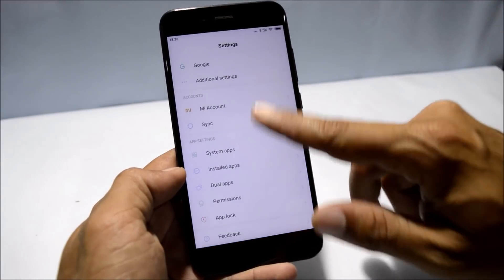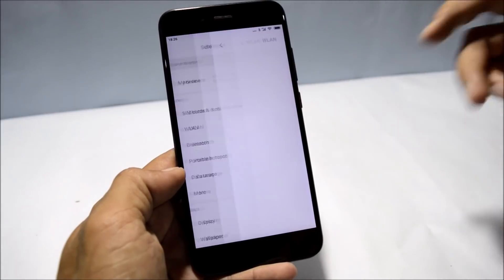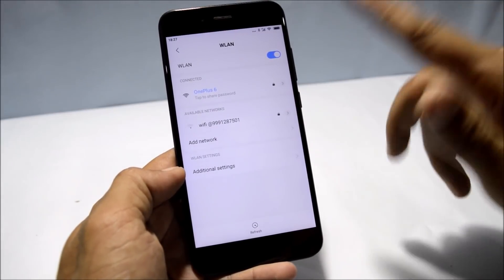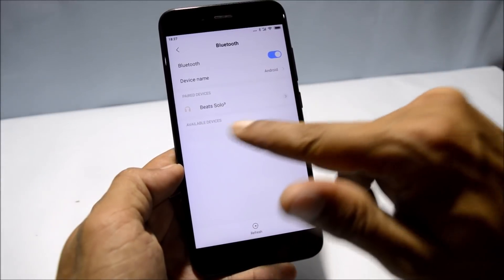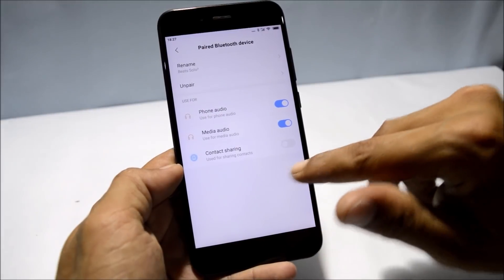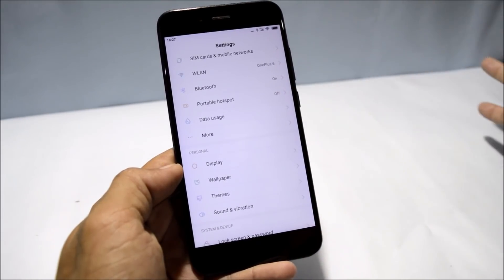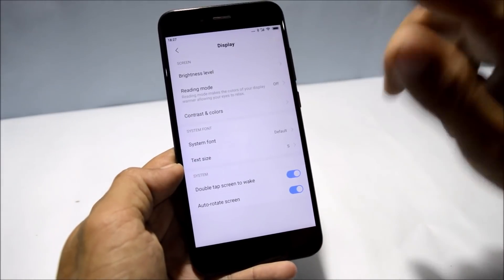Google Play Store comes pre-installed on this ROM, so you don't require any third-party application. Going to the settings panel, Wi-Fi is working fine with no issues. Moving on to Bluetooth, I have paired a Bluetooth device and there are no issues there. Portable hotspot is also working fine with no issues.